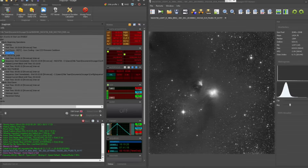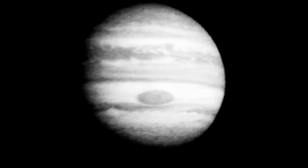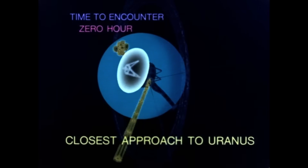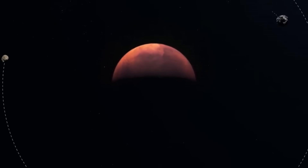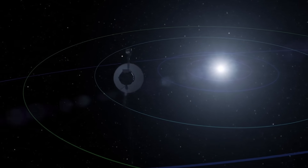Ever since the first humans lifted their eyes at night, the glow of the sky dotted with thousands of stars has sparked questions that still echo. What lies beyond our horizon? How far can we go? Curiosity, paired with technological progress, pushed us out of Earth's cradle.